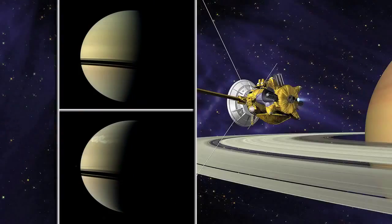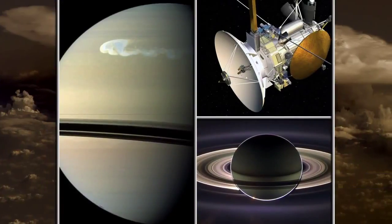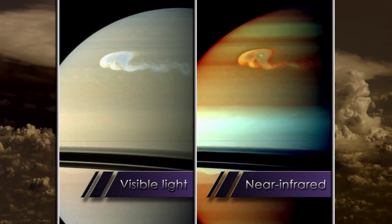This great white spot happened to occur 10 years before we expected it, which was very fortunate because we happen to have a spacecraft called Cassini in orbit around Saturn, and that spacecraft has a full suite of instrumentation that allows us to study this over all wavelength ranges.